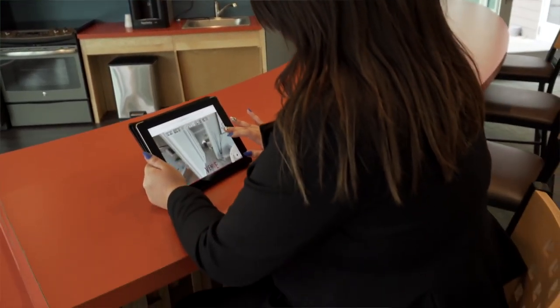They can see the apartments remotely, and they can see really quickly just the different types of styles and the layouts, and they can get an idea for what DTN has to offer.